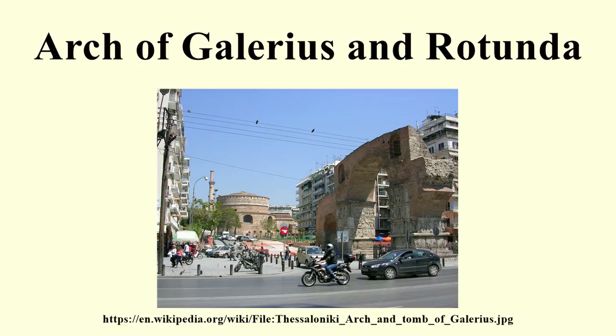The 4th century Roman Emperor Galerius commissioned these two structures as elements of an imperial precinct linked to his Thessaloniki palace. Archaeologists have found substantial remains of the palace to the south-west. These three monumental structures were connected by a road that ran through the arch, which rose above the major east-west road of the city.